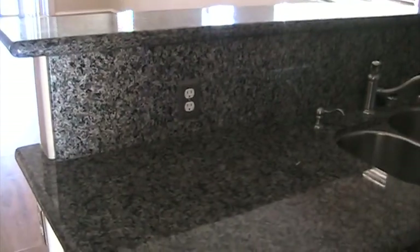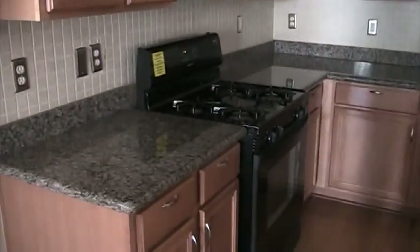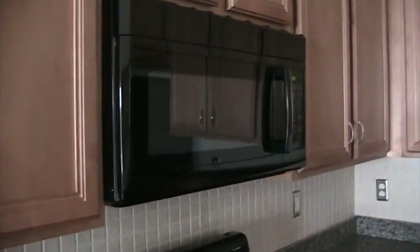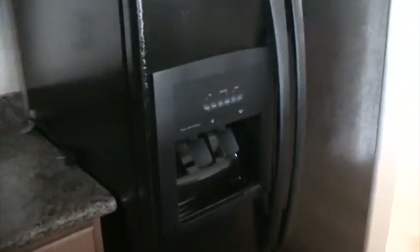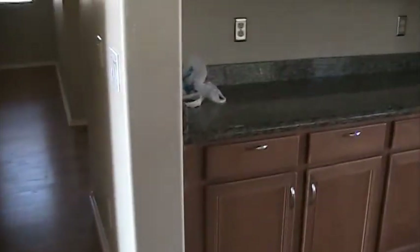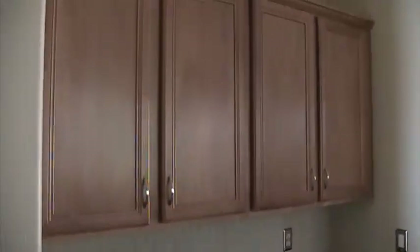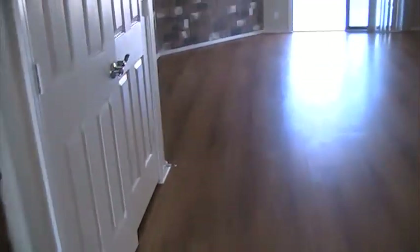The kitchen has nice granite countertops and a big breakfast bar — put a couple stools there. It's got a gas stove, built-in microwave, cabinetry, and a new refrigerator with ice and water in the door. There's another counter area with granite countertops, a lot of storage, and a pantry.